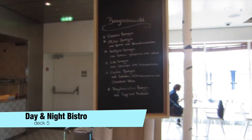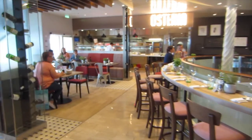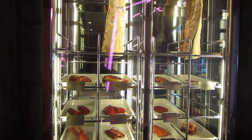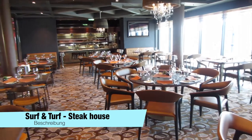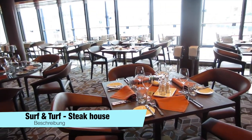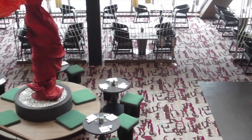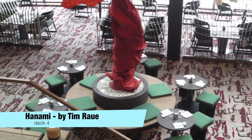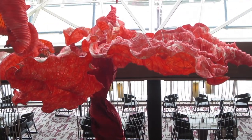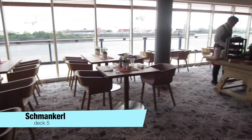Now some of the meals need to be additionally paid. If you want to eat Italian food you can do this in the Osteria, also with an outside area like the day and night Bistro and the Steakhouse. In the back of the ship is the big diamond where you can eat very delicious inside in the Hanami. The Austrian restaurant Schmankal also has an outside eating area.